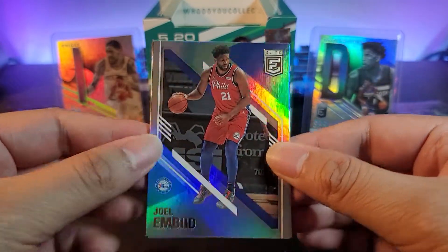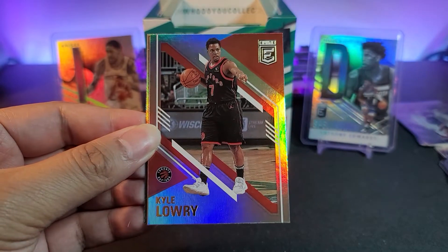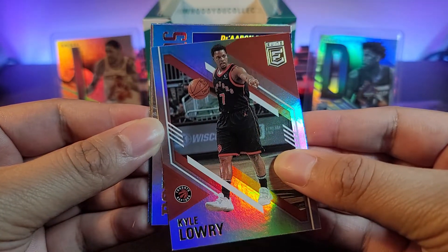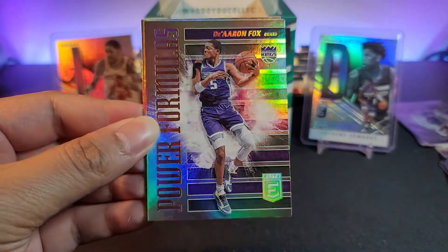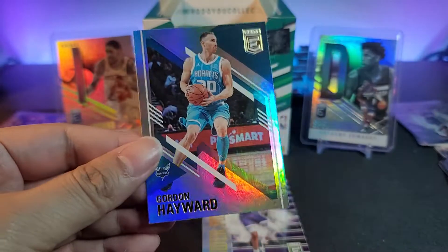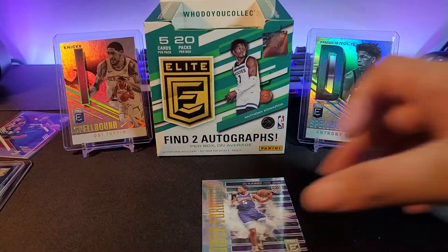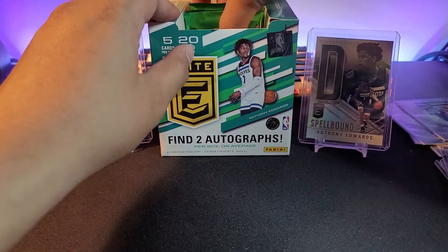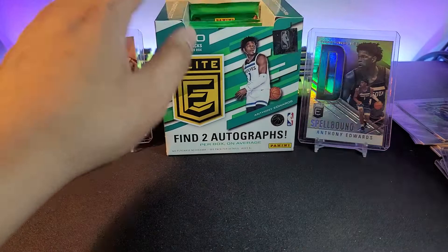We got Joel Embiid — The Process — Kyle Lowry, and another insert coming up: it's De'Aaron Fox. Joe Harris and a Gordon Hayward base as well. I think we have about six more packs left.